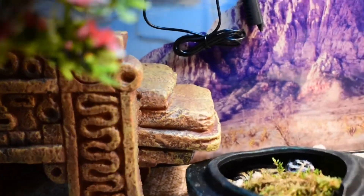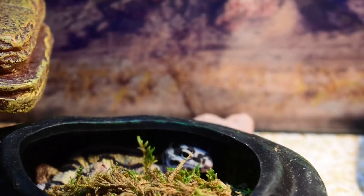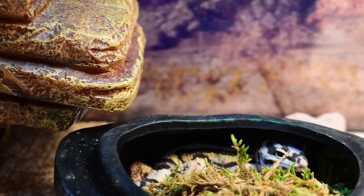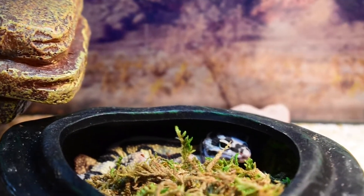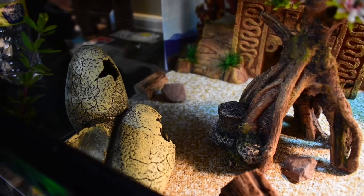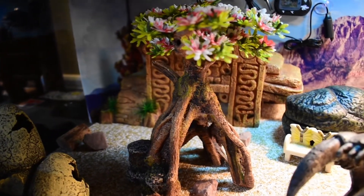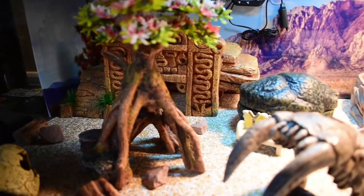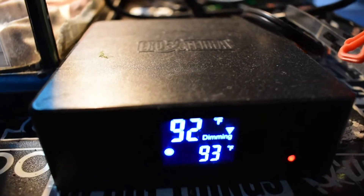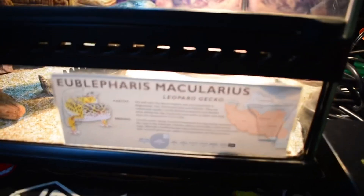Next up on the list is Dino. He's probably the shyest lizard I have. We work on taming him — he'll come out sometimes to eat but he does not like being tong-fed; he'd rather hunt. He's a bold stripe and he's a beautiful leopard gecko. I can't wait till he comes around more. His name being Dino, we did a dinosaur-themed setup for him. He's still a baby so he's not in as large an enclosure as the others, but he still has a very nice setup. They're all on the Exoterra dimming thermostat.